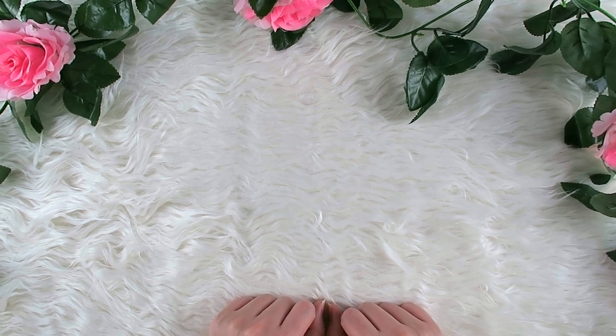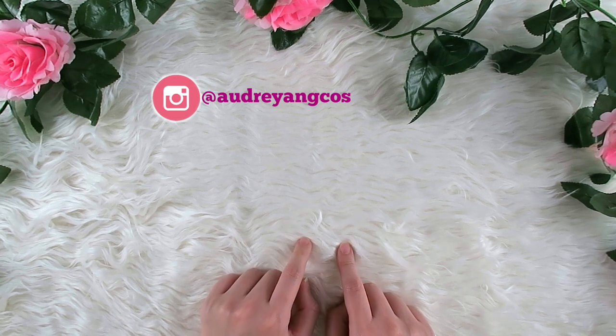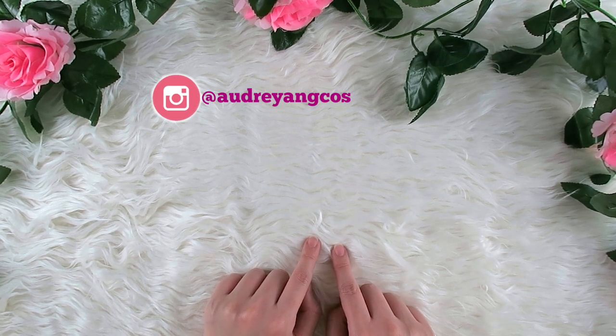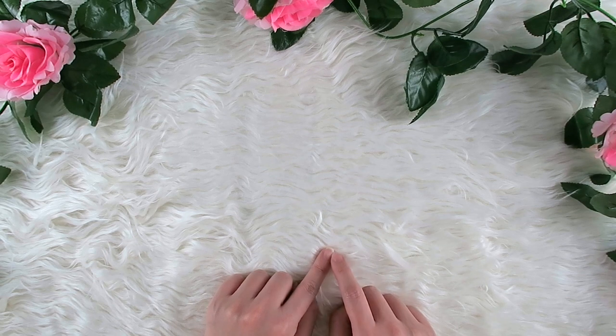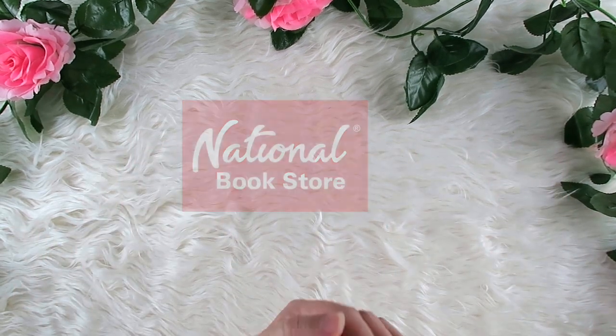Hi everyone, welcome to Cheerful Journey channel. I'm Audrey and today I'll be sharing with you the traveler's notebook that I just bought from a local bookstore here in the Philippines — National Bookstore.